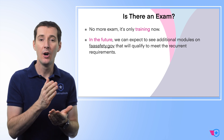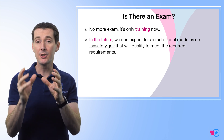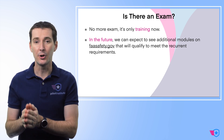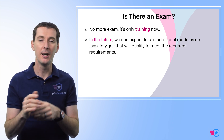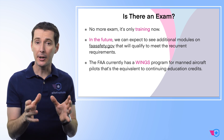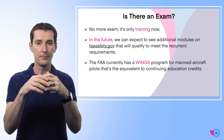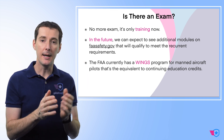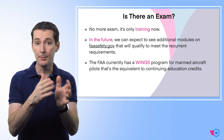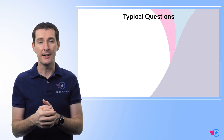Another question: is there an exam at the end? No — this is only training. In the future, you'll go on FAAsafety.gov, and there will be additional training modules you can take to get current, not just the night training. The FAA has a program called the WINGS program for manned aircraft pilots, where you can go online, do training hosted on FAAsafety.gov, and get credit for it — like continuing education. It's a great plan and I love that the FAA is doing this.